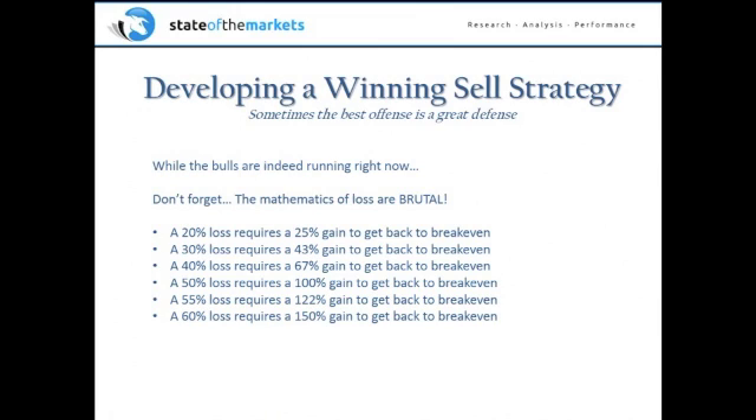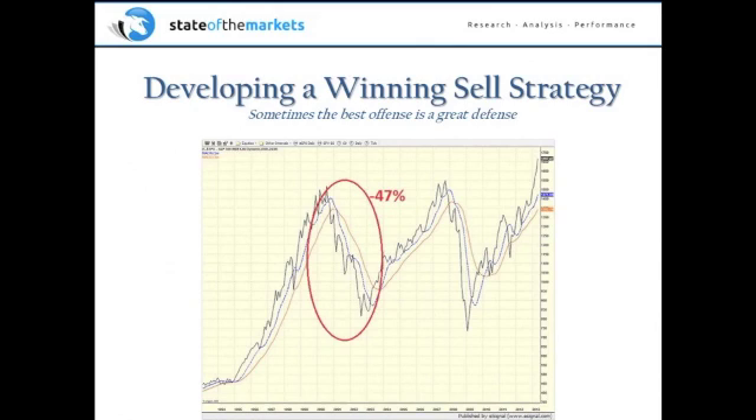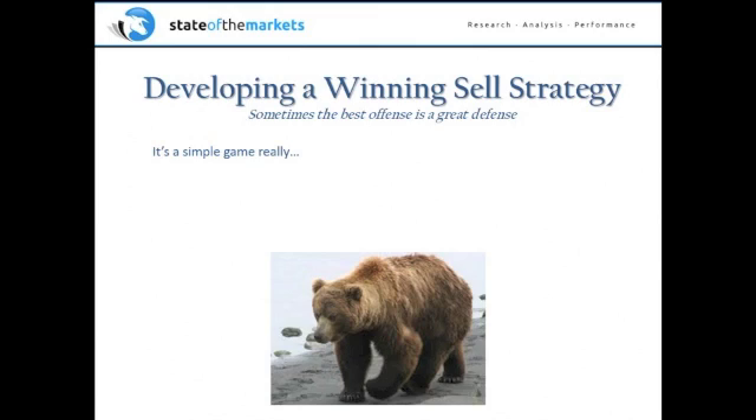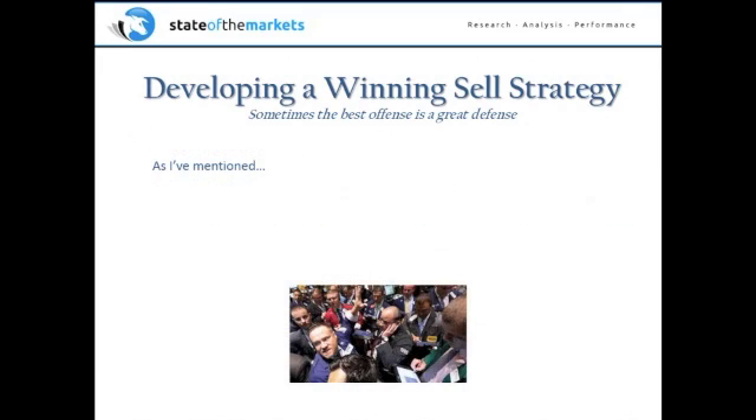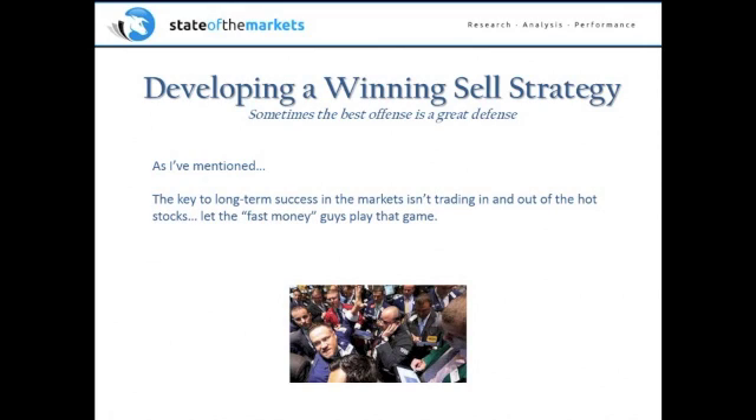If you lose more than 50%, it gets worse and worse. A 60% loss requires a 150% gain to get back to breakeven. I know everyone's rolling their eyes saying those big losses will never happen — but they did happen. However, if you take a step back from the blinking screens and stop looking at individual tickers, this is really a simple game. Here's my key to investing in one sentence: when the market environment becomes bearish, just get the heck out of the way. The key to long-term success isn't trading the hot dot or the headlines — it's being on the right side of the market's really big moves, because that's where retirements are made and broken.